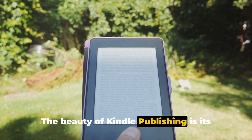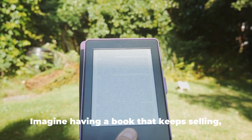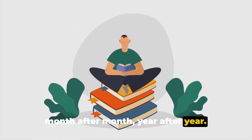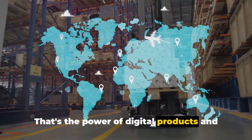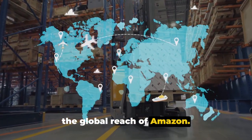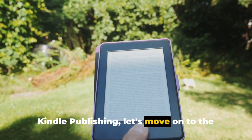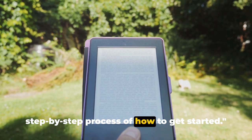The beauty of Kindle publishing is its potential for passive income. Imagine having a book that keeps selling month after month, year after year. That's the power of digital products and the global reach of Amazon. With a clear understanding of Amazon Kindle publishing, let's move on to the step-by-step process of how to get started.